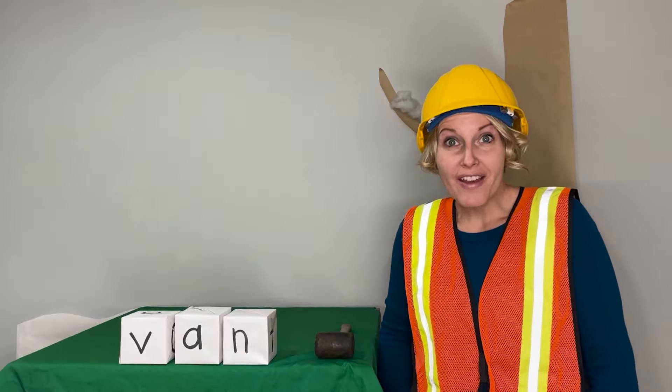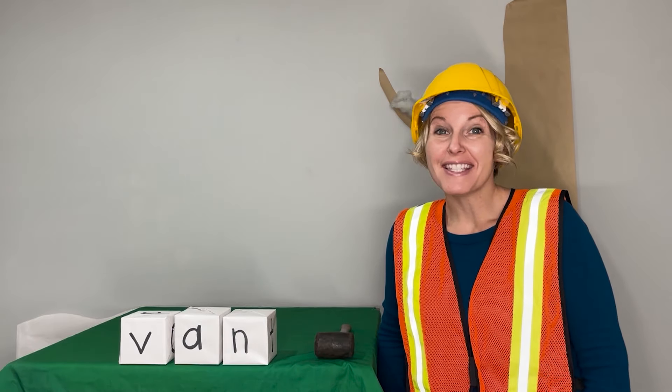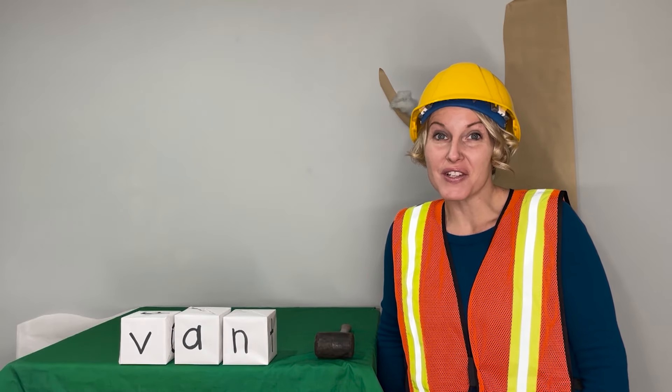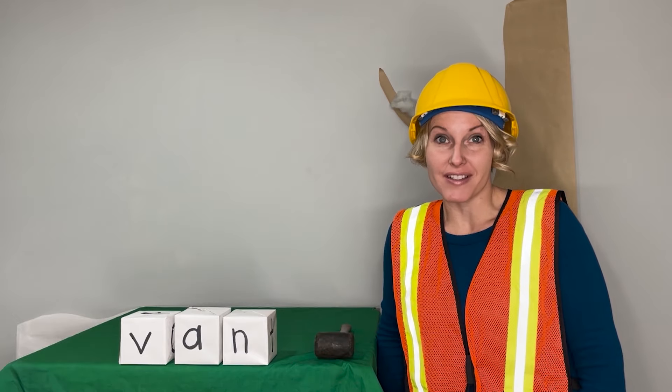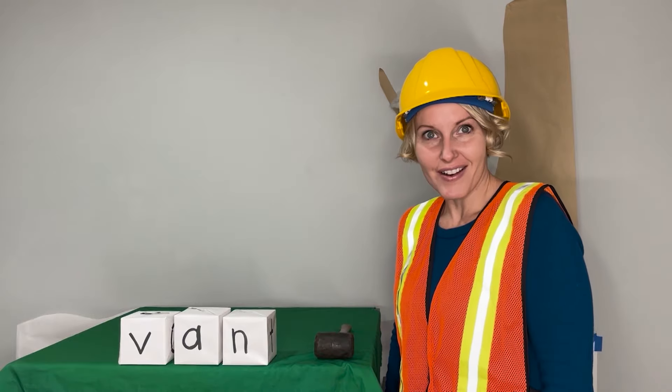Hi friends! We have been learning so many new letters and sounds. Now it's time to use those letters and sounds to build some words. Are you ready to be a word builder? Great! Let's get started.